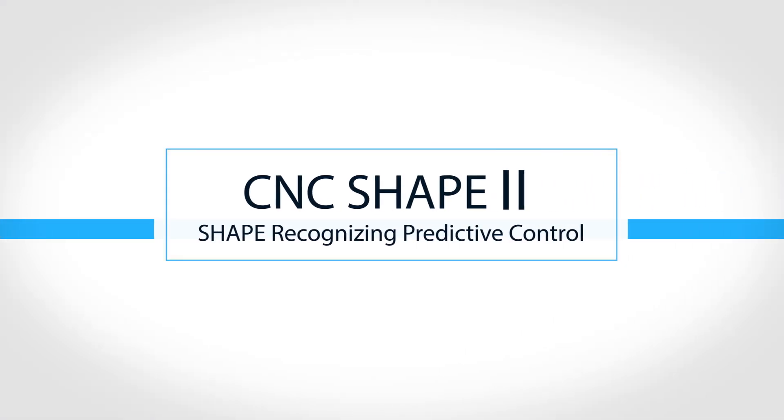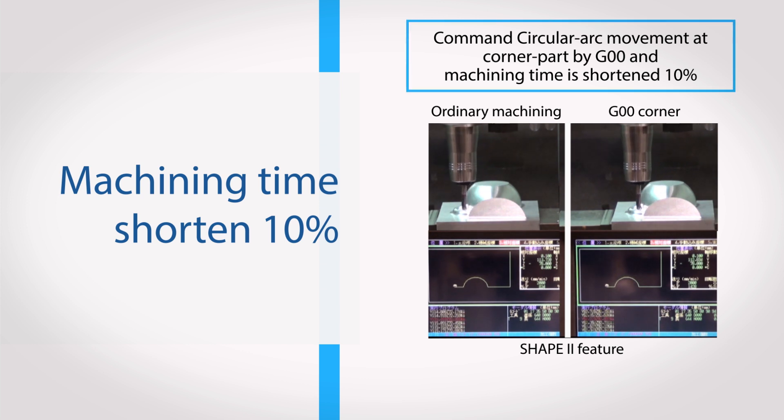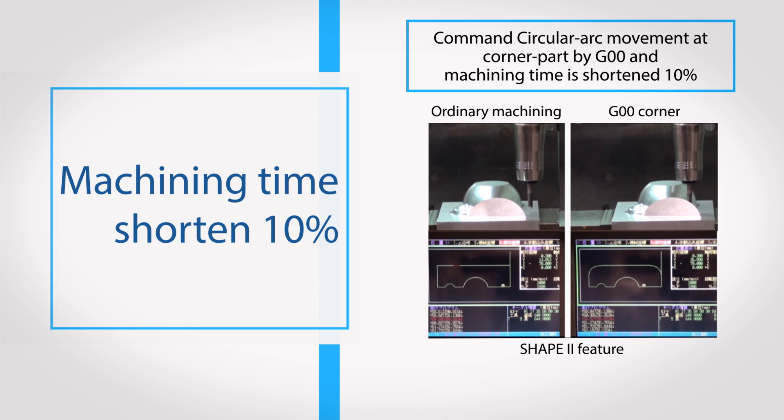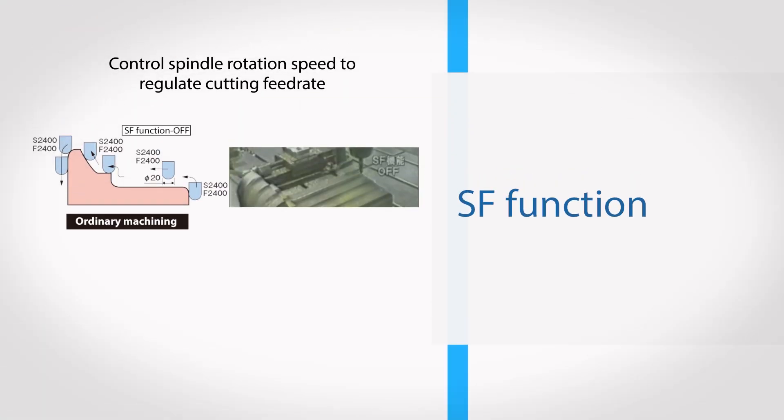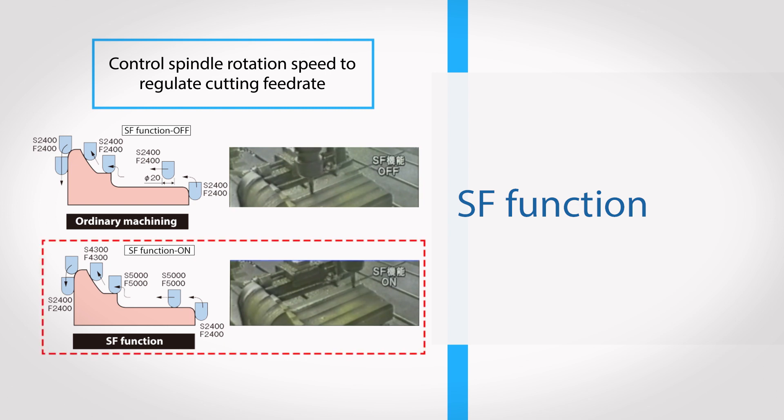As a comprehensive manufacturer that develops its own NC controller, Toshiba Machine proposes highly efficient and high-precision solutions. The G00 corner function achieves a 10% reduction in cutting time by changing corners to circular arcs on G00 movements, reducing return time. The SF function controls feed rate per revolution with cutting speed regulation based on the changing contact point.